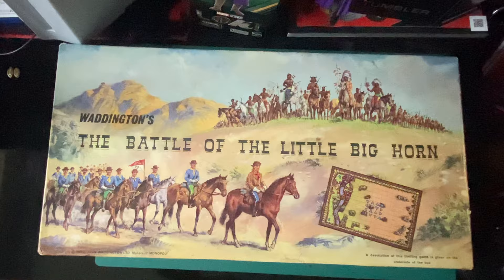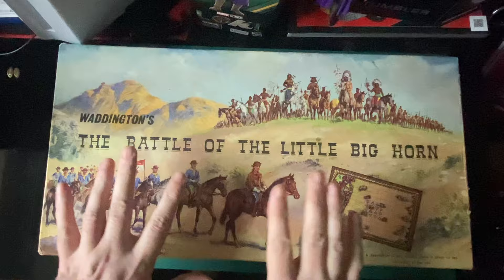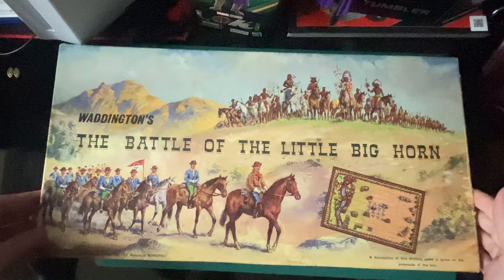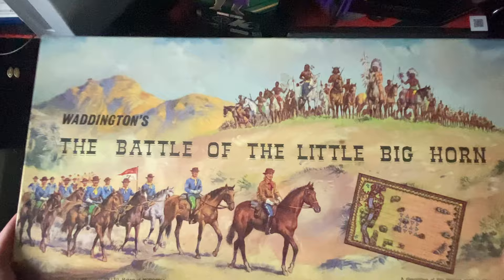Welcome to Blue Harvest Toys. We've got this absolutely fantastic Waddington's The Battle of Little Big Horn. I used to have this in the shop — I think I sold it for 55 pound. It's a fantastic, really really good game. Old Waddington's game, Waddington's of Leeds by the way, 1964 — the makers of Monopoly. All the best stuff comes from Leeds!